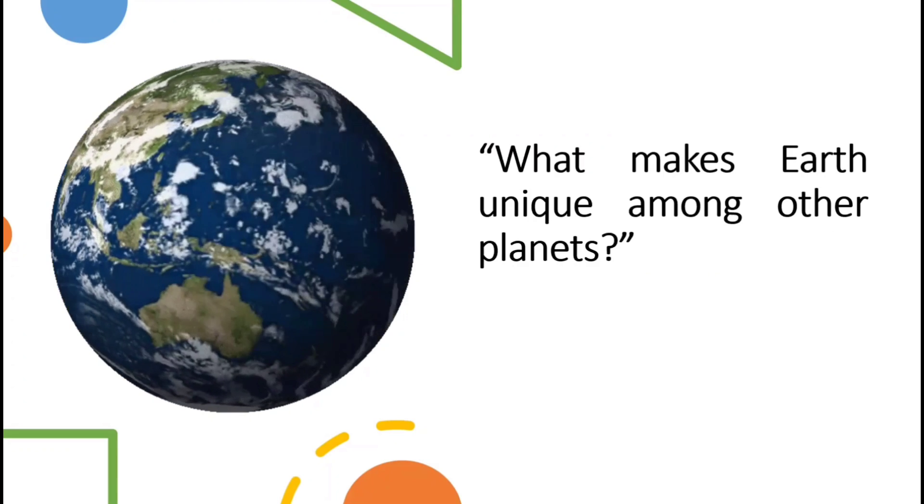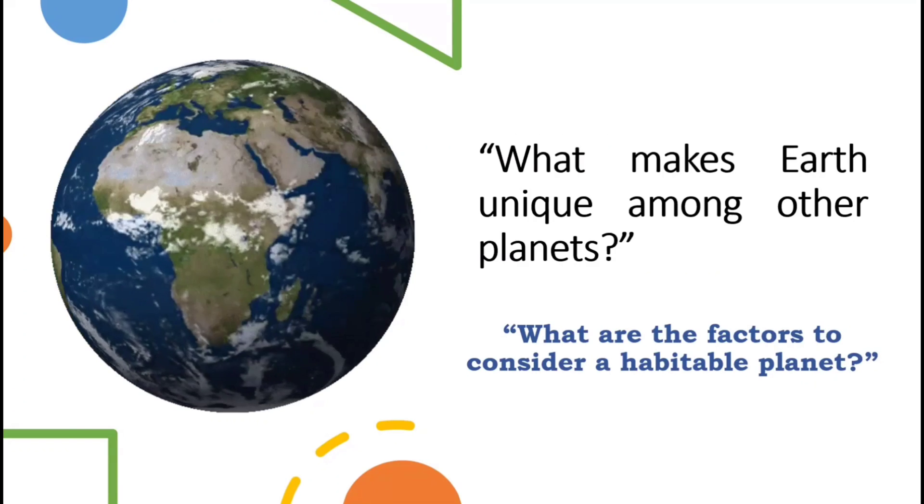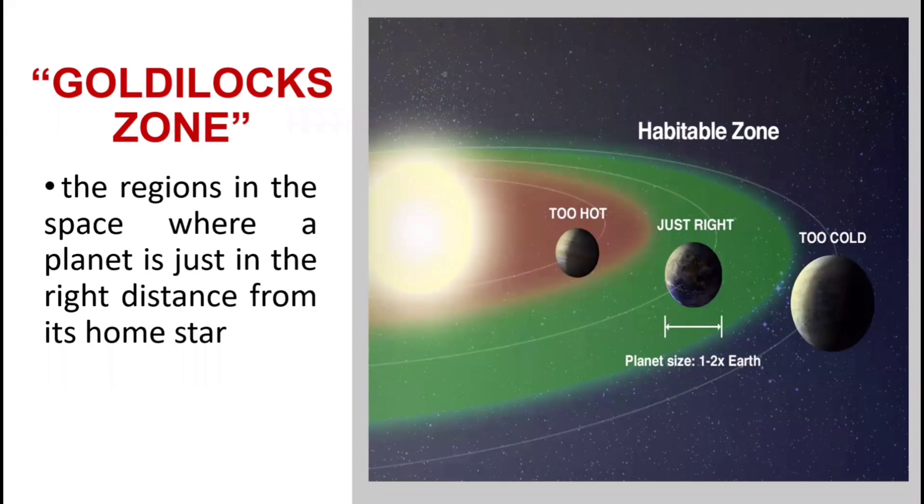What are the factors to consider a habitable planet? Scientists coined the term Goldilocks Zone — habitable or live zone — for the regions in space where a planet is just the right distance from its home star, so that its surface is neither too hot nor too cold for liquid water to exist. When a planet is closer to the Sun, temperature increases and life would not be possible. On the other hand, if a planet is too distant from the star, temperature decreases and makes life impossible. Luckily, Earth lies in the Goldilocks Zone.